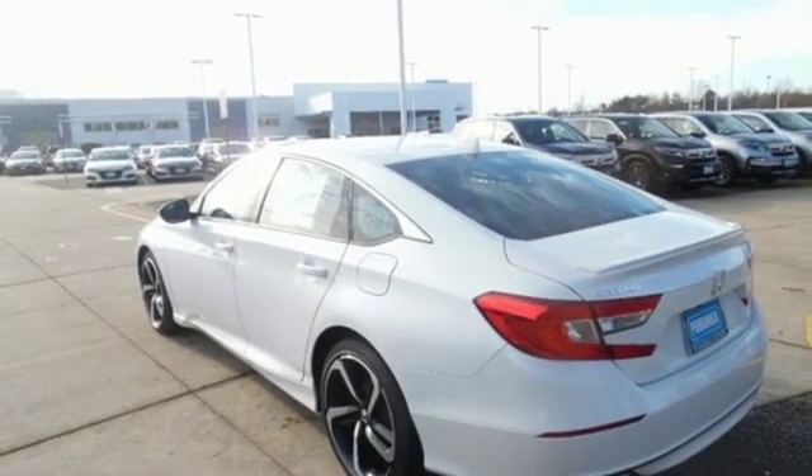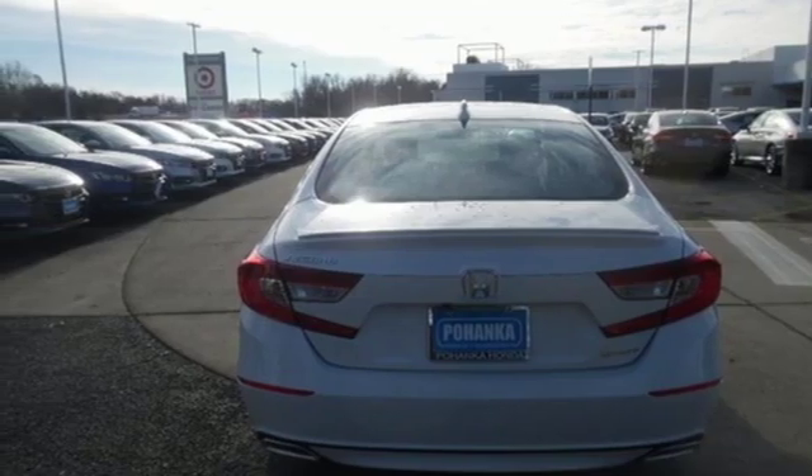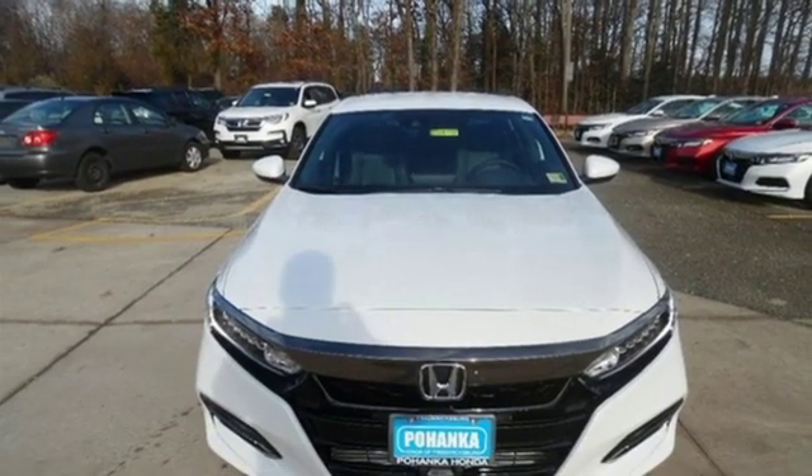Aluminum wheels, gas pressurized shocks, and turbo inline four-cylinder engine. Every Honda's designed with the driver in mind. See what it can do for you when you take it for a test drive.